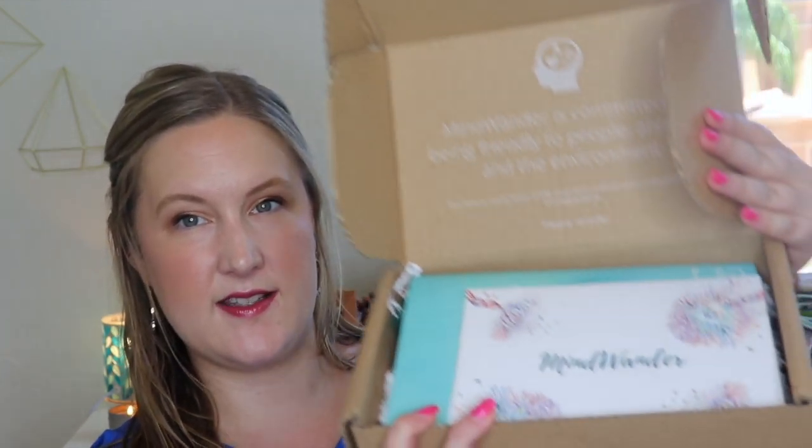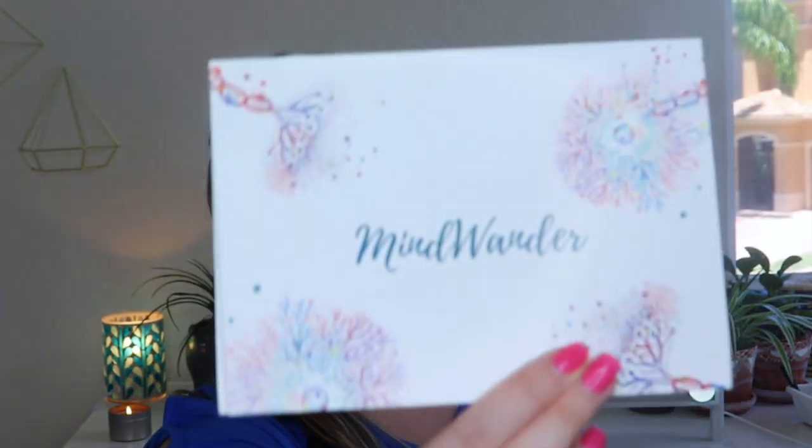Here is what I see when I open the box. It says Mindwander is committed to being friendly to people, animals, and the environment. This box is made from 100% recycled content and is recyclable and biodegradable. That is awesome. And then there is a little card on top. It says Donut Worry, July 2019, and it lists everything inside along with retail price and a little description. I'll leave this to the side.